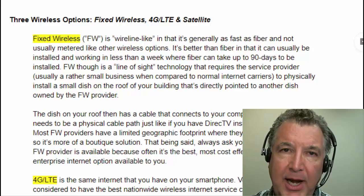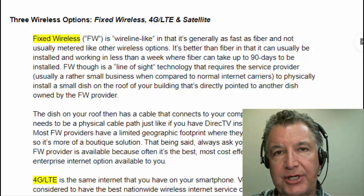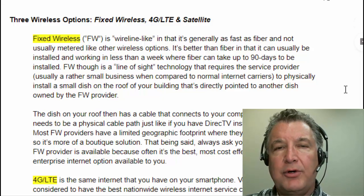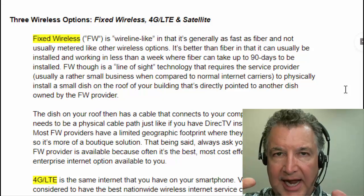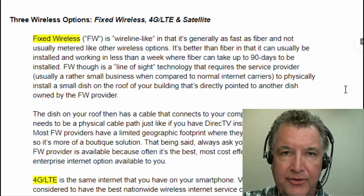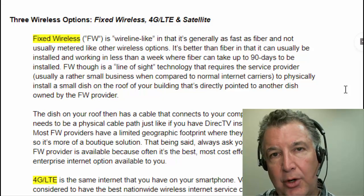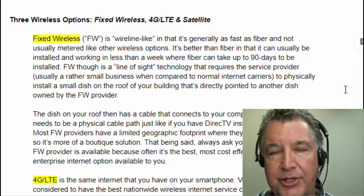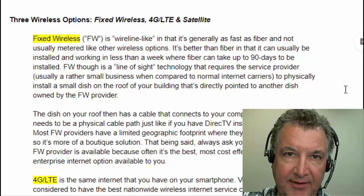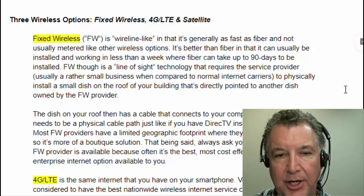If you can get fixed wireless, pair that with coax and you have an awesome wired-wireless combination at probably the best rate you're going to find. One thing to know: they're going to put an actual physical dish on your roof with a path all the way down to your computer room. So if you're renting a building and your building owner doesn't allow that sort of thing, that might put the kibosh on it — kind of like getting DirecTV on your house.